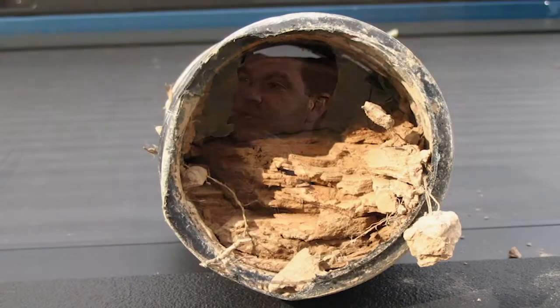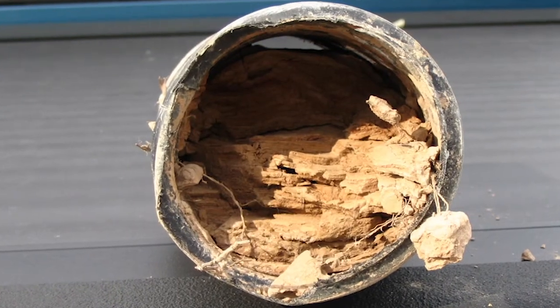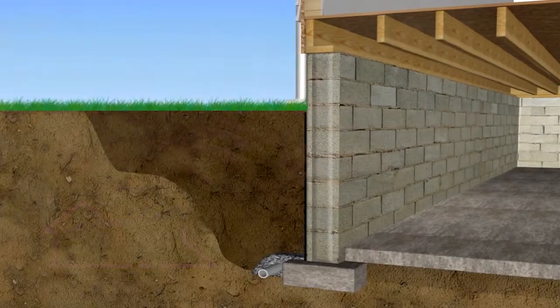Imagine your foundation — a concrete wall sitting in the ground. On the outside we have a four-inch pipe that's supposed to drain the water away from our foundation in order to give us a dry basement. Around that pipe is a large bed of gravel, and that gravel bed is designed to let rainwater, as it percolates down beside the foundation, get into the pipe.